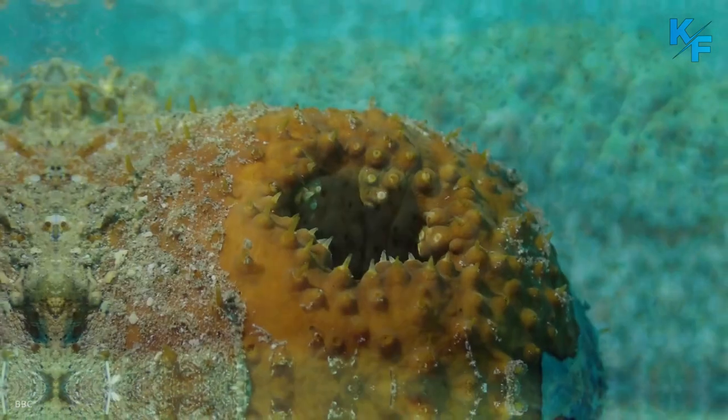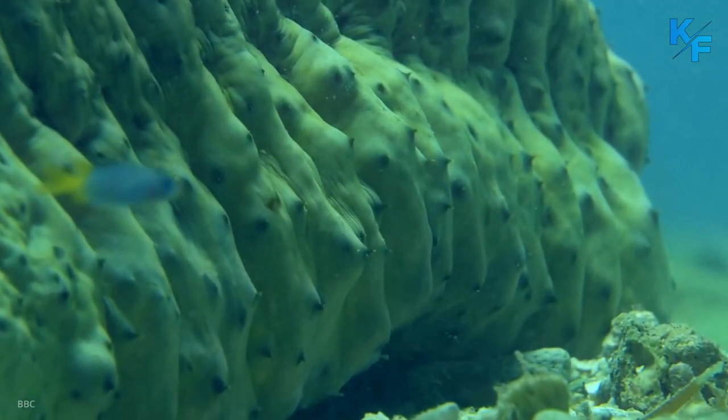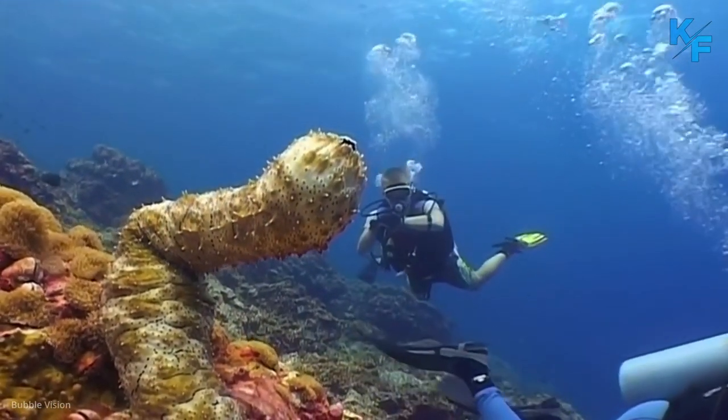It crawls along soft bottoms near coral reefs and seagrass beds, ingesting sand and mud in its path. It separates out and digests any plant or animal matter and passes the sand, leaving a trail of clean sand behind. Meet the sea cucumber.